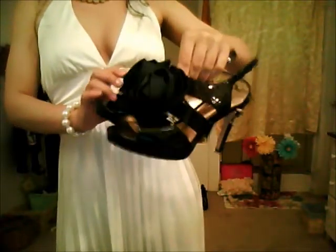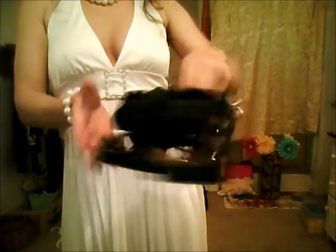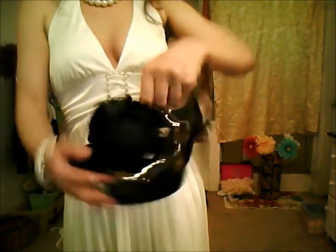This pair right here is by Antonio Milani. I just thought they were really cute because they have big rose accents in the front. They're just really pretty and fun-looking heels.